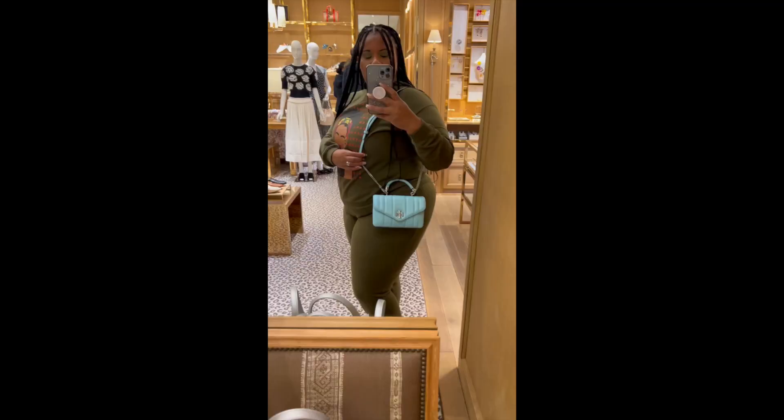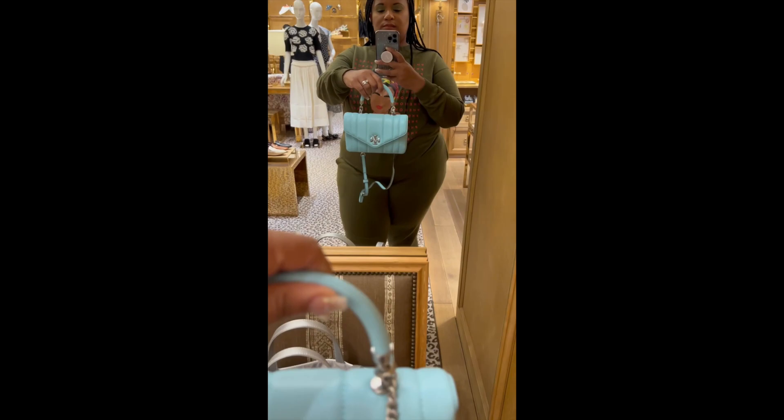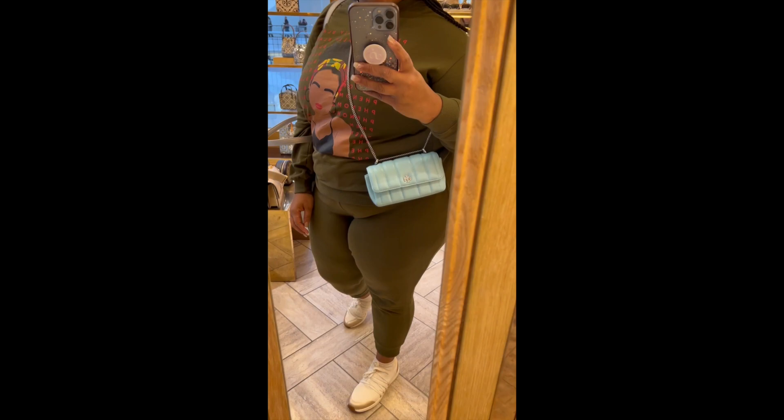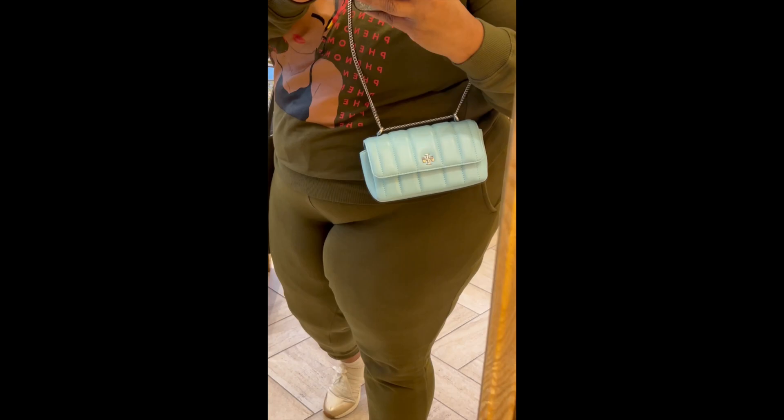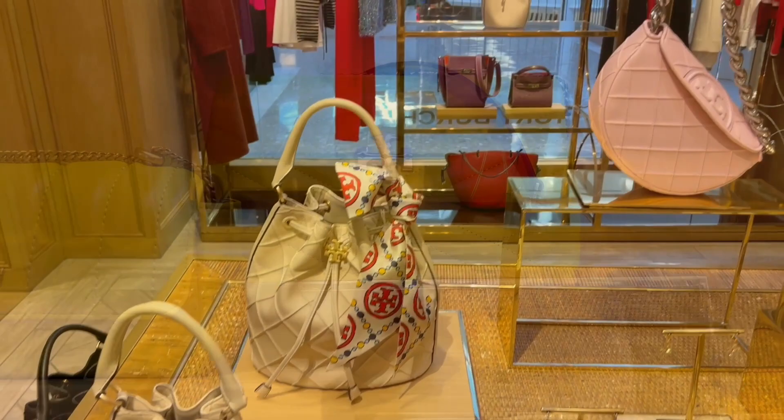Here it is in the Kira mini top handle. This bag is extremely small — it can only hold maybe your phone and a card holder, but I love the leather top handle. It also came in a mini Kira, which I'm trying on right here, and the small Kira. They also have a bucket bag that is mixed between the Tiffany blue and the chartreuse color. These are the chartreuse color bags right here. I will link everything in the description box down below.